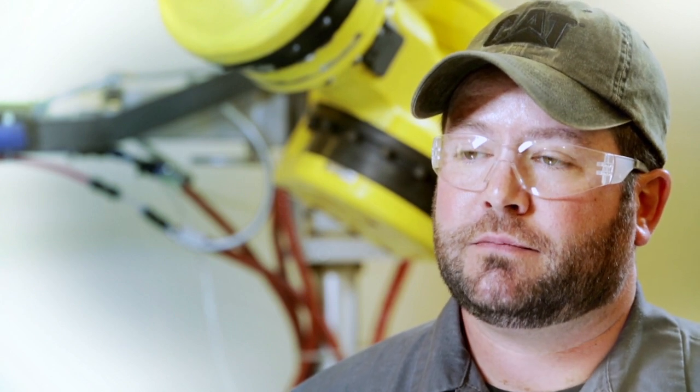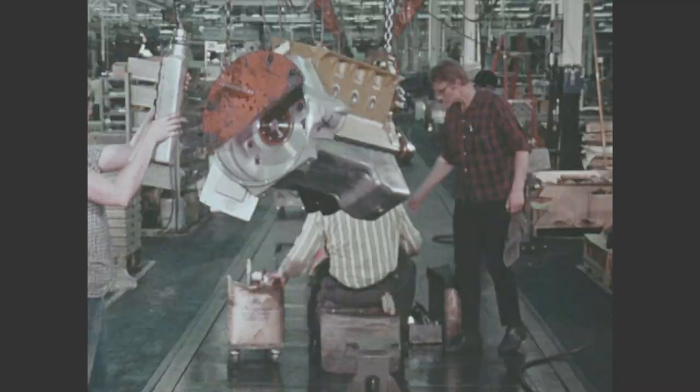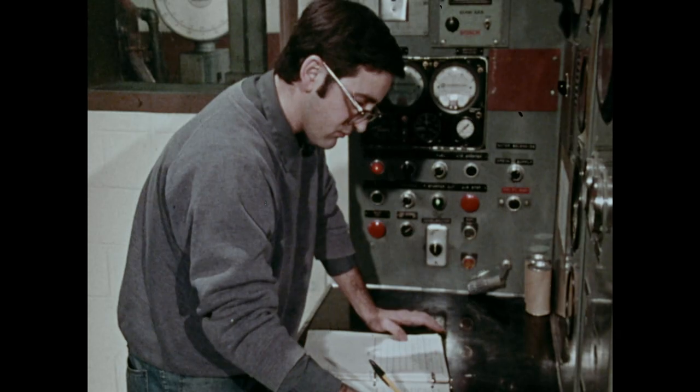My name is Jeff Stark. I work here at the Cat Reman facilities in Mississippi. I've been around remanufacturing all my life, so I guess you could say Cat Reman is in my blood. I am a second generation Caterpillar employee within reman.